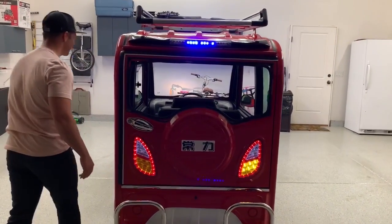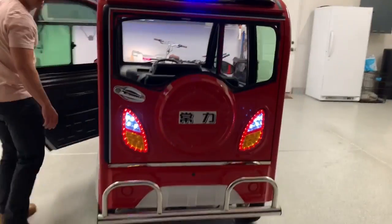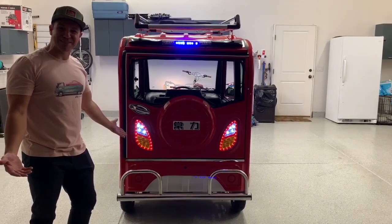You've got reverse lights. If I throw it in reverse — dude, that's freaking awesome. How sweet is this?